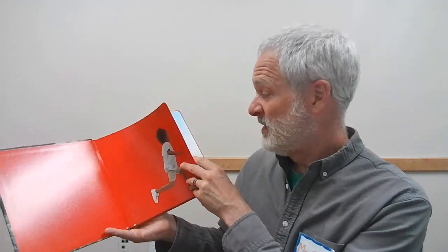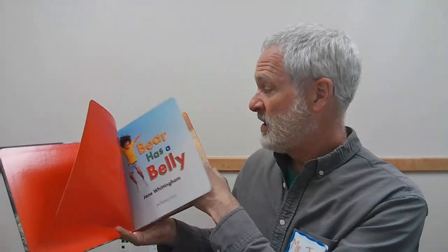Wait a minute — Bear Has a Belly. I have a belly, right there. Do you have a belly? Can you point to it? Do you have a tummy? Well, let's see what this book is all about. I'm very excited. Bear Has a Belly — oh, there might be kids in it too, not just animals. Here we go.